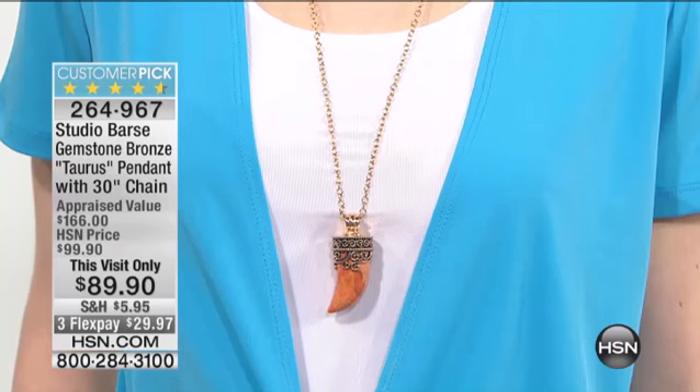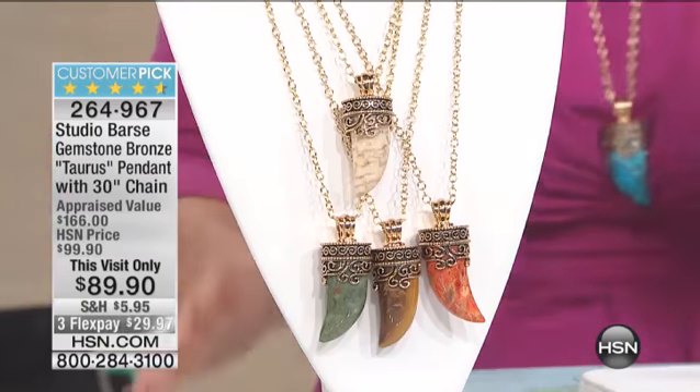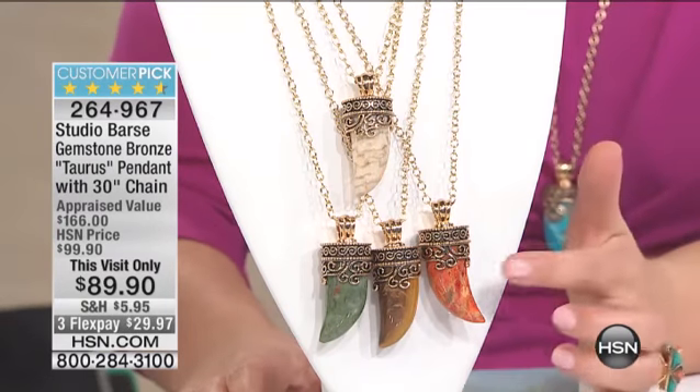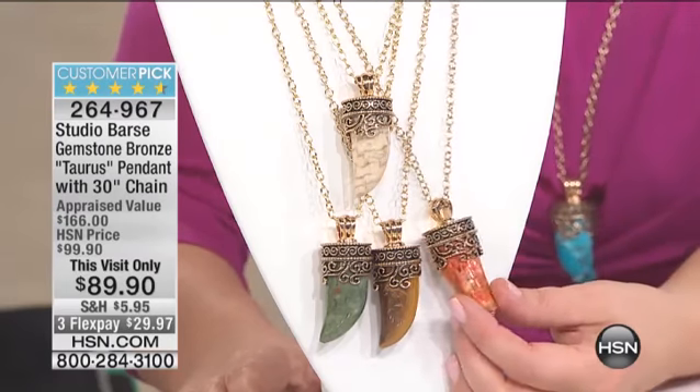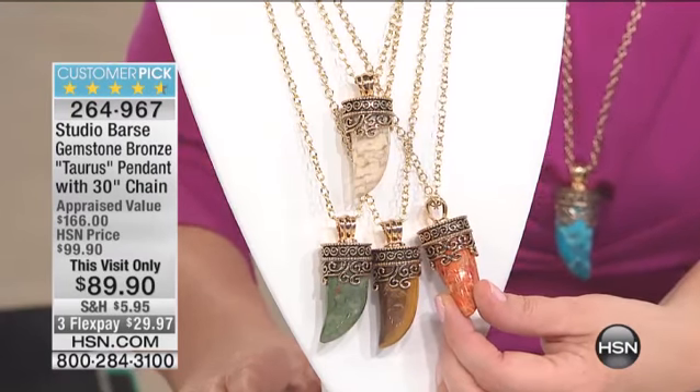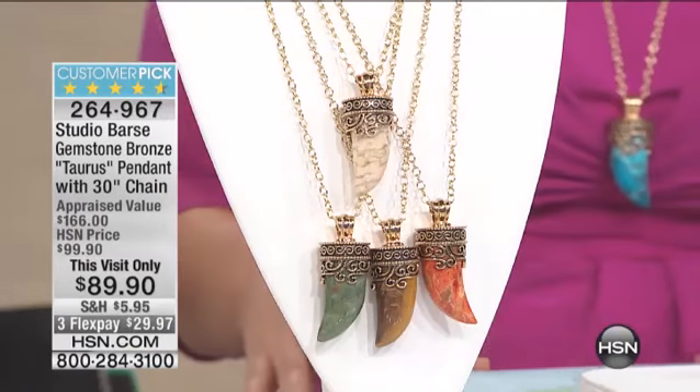This is your opportunity to have that look that is so popular. It could be exotic, it could be multicultural. It is such a wonderful look, but this is the real thing — all gemstone. That is a 40 by 19 millimeter piece. That ornate cap, that's what Studio Bars is all about. Look at the bail on that — you'll be able to put bead necklaces or leather cords through this.